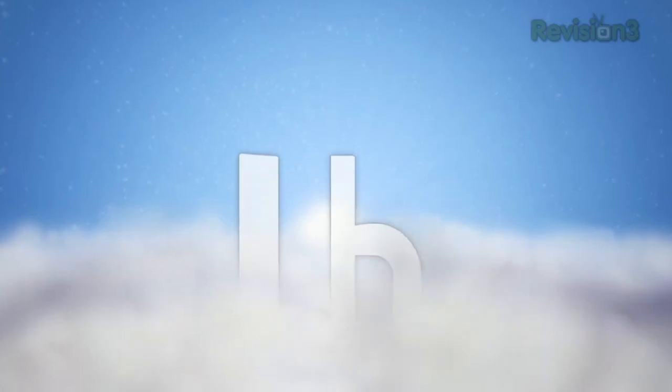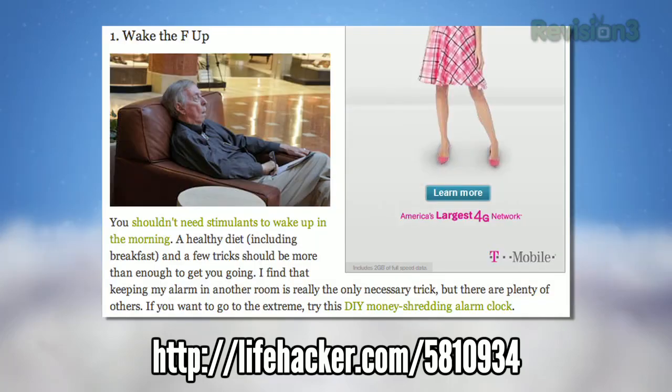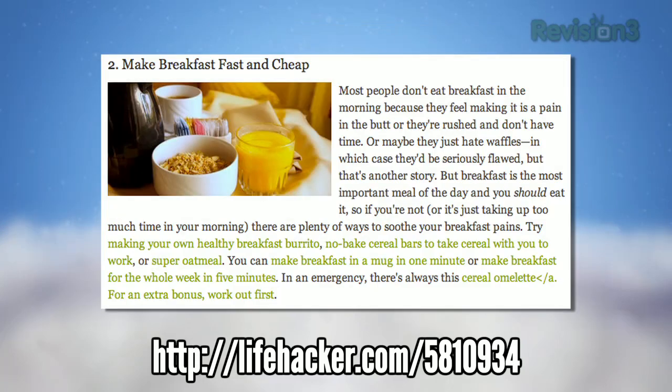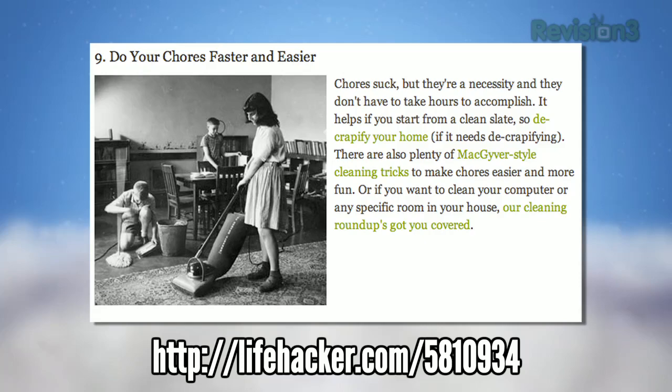Each week Lifehacker covers over 150 different posts. Here's three that stood out this week. First, we took a look at ten of our favorite ways to upgrade your daily routine. We've got countless ways to do things better from the moment you wake up in the morning until you go to sleep at night, and this post highlights several that you may want to work into your routine.